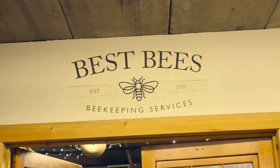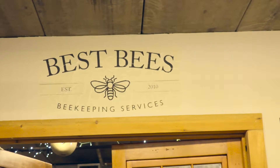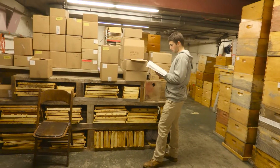I'm Andrew Bradley. I work for the Best Bees Company, a full-service beekeeping company based in the south end of Boston. We have residential and commercial clients around the country and we take care of their honeybee hives for them.